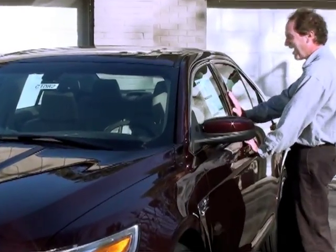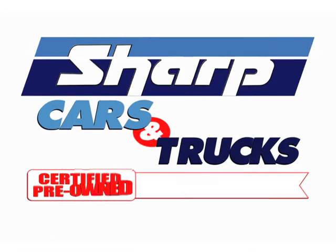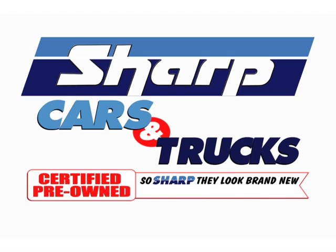You really want a new car, but the sticker shock is, well, shocking! Introducing Sharp Cars and Trucks — certified pre-owned, so sharp they look brand new, for a fraction of the cost.